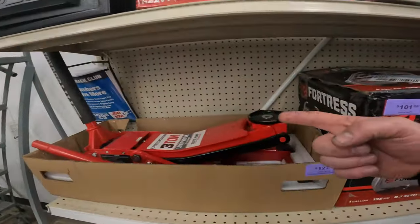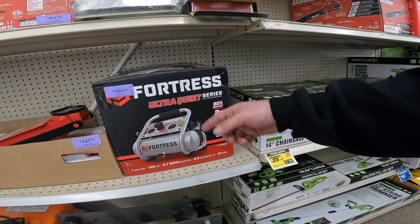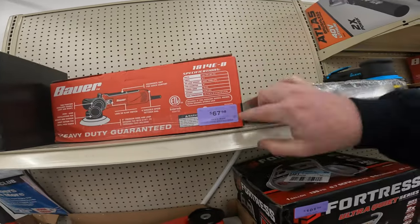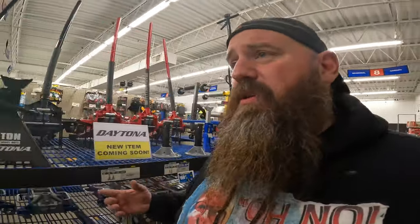I'm looking to get some stuff together for Father's Day as well. Remember, this ain't your mama Menard's deals — there's no mail-in rebates, it's a little minuscule 11%. We'll have a video on them later this week, but it's actual deals. $1.27 for the three-ton low-profile jack, 30% off. One gallon 135 PSI $101.98, 30% off. 5.7 amp 6-inch variable speed dual-action polisher $67.98. We're going to come back and do an instant savings deal after this weekend because that's still going to go through the end of the month. Right now I really wanted to focus on that 30% off.